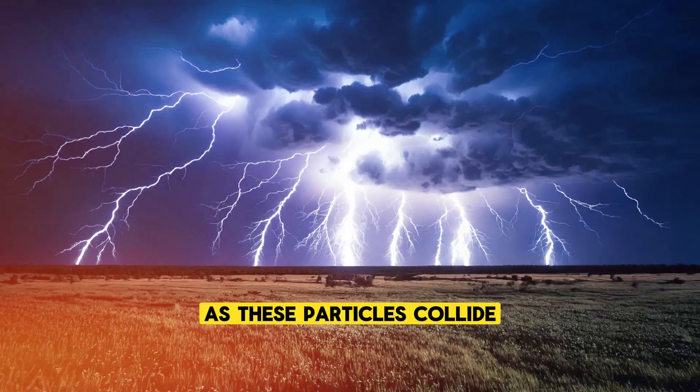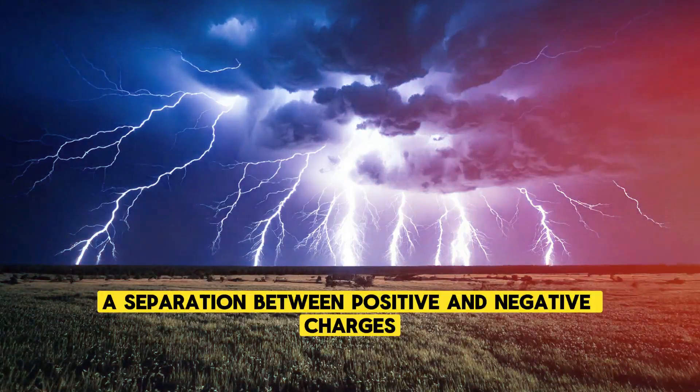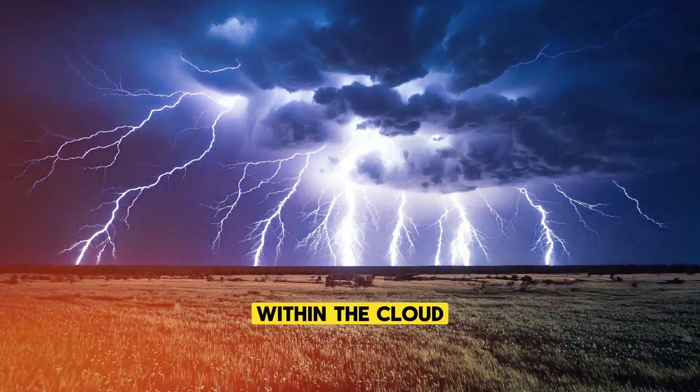As these particles collide, they exchange electrical charges, gradually building up a separation between positive and negative charges within the cloud.